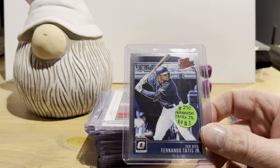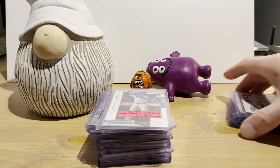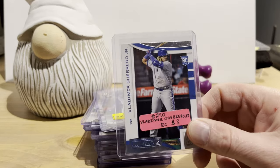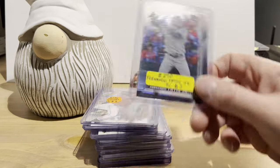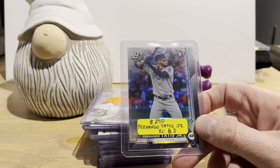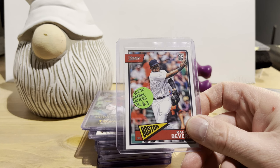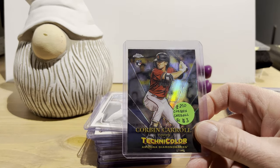Vladi Guerrero Jr. rookie card from Panini Rookies and Stars, three bucks. Another Fernando Tatis Jr. rookie — Bowman Platinum base set variation, three bucks. 2020 Finest rookie card of Yordan Alvarez for three dollars, one I didn't have. Rafael Devers rookie from Panini Classics 2018, three bucks. Corbin Carroll insert from 2023 Topps Chrome in Technicolor, three bucks. Marcus Semien rookie card from 2014 for three bucks — he's been having some really great seasons.